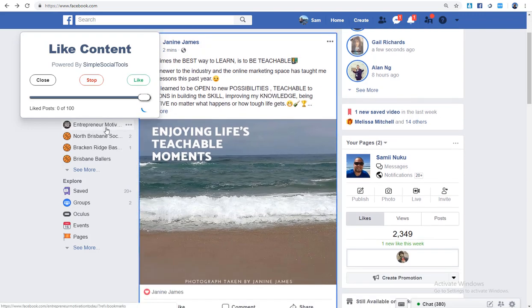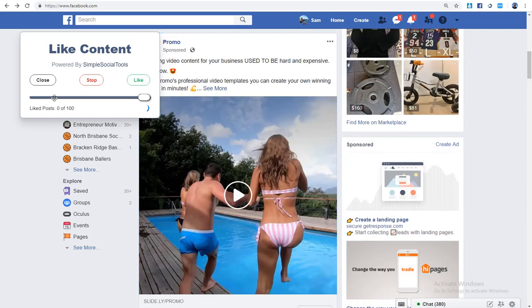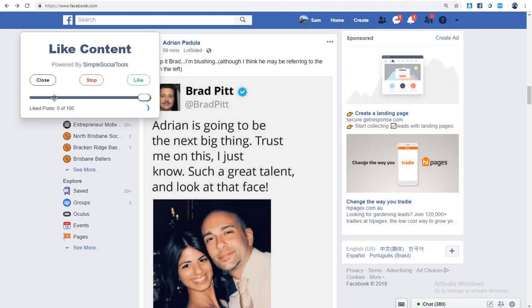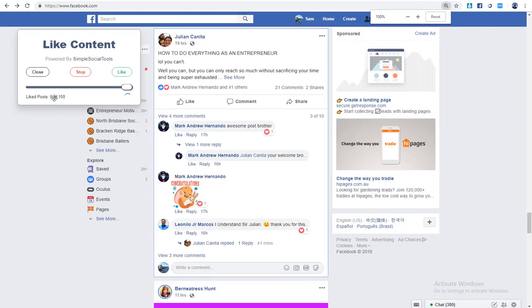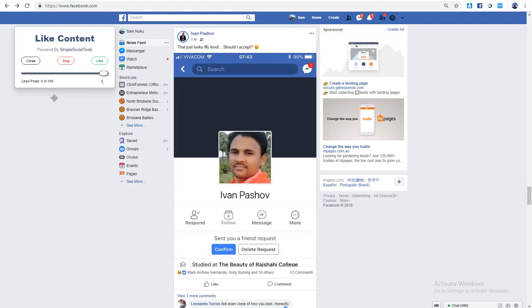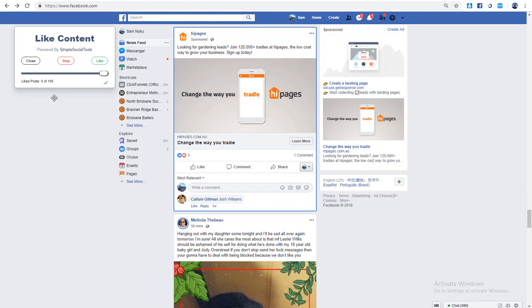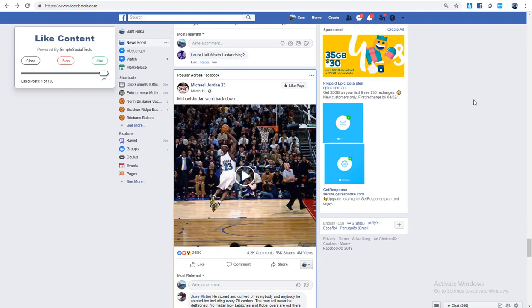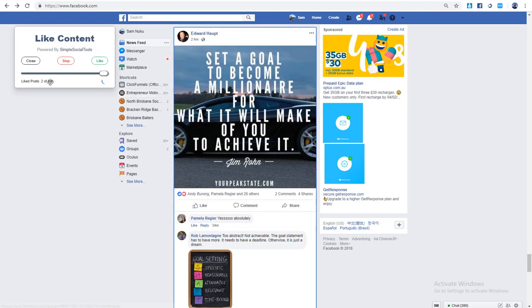If I click Like here, it won't like every single post that comes up — because Facebook counts that as spamming. It will like some posts. Reducing the feed, you can see it's skipping about every two posts and liking the third, trying to add a human element. One thing I don't like: it likes advertisements, which means more ads will show up. It also likes posts from groups showing up on your timeline.